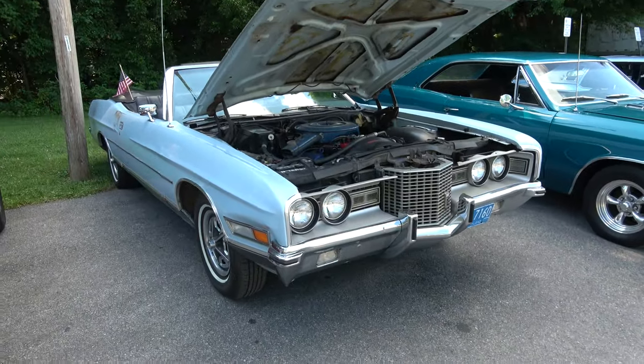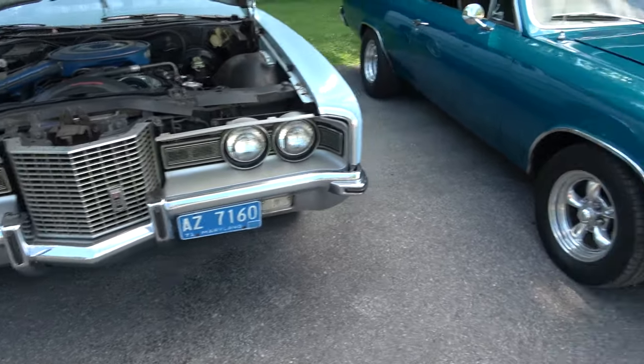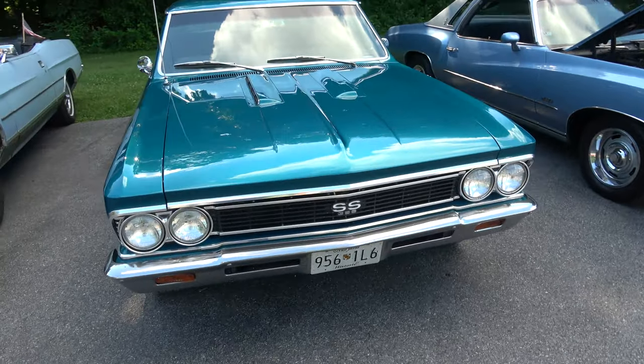1971 LTD convertible. 1966 Chevelle SS 396.